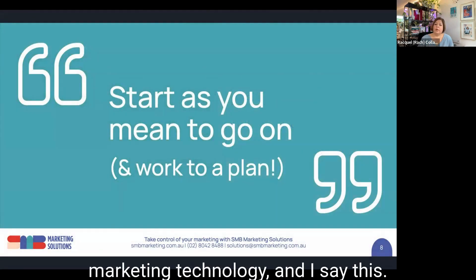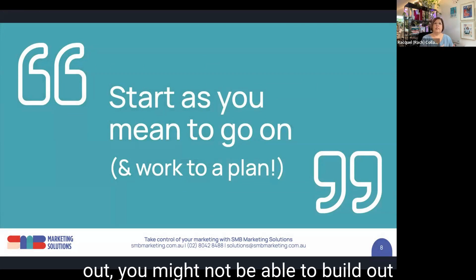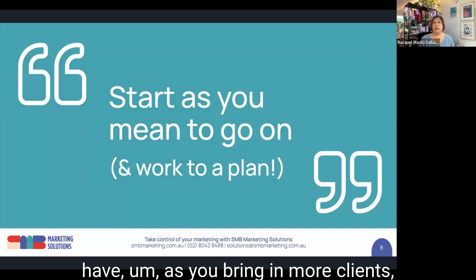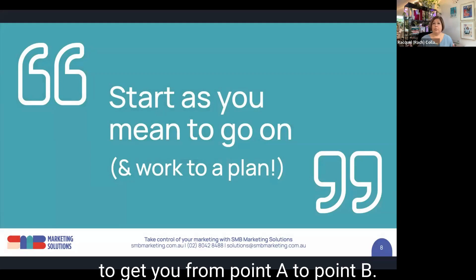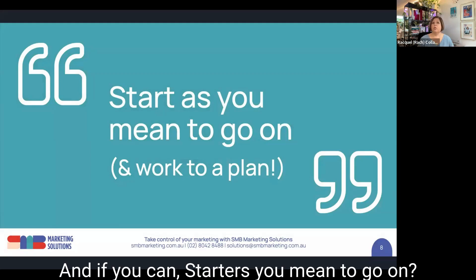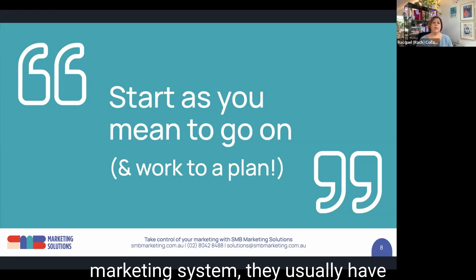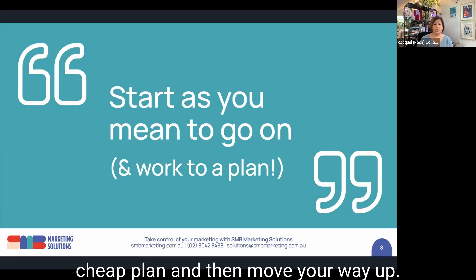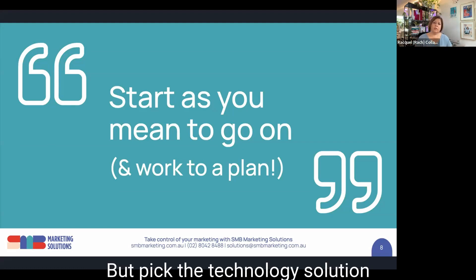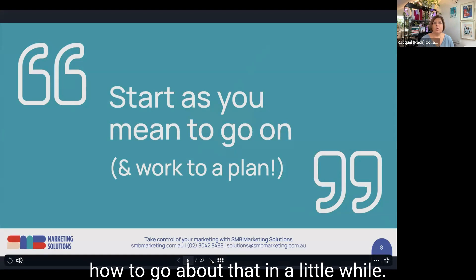With marketing technology, when you're first starting out you might not be able to build out the entire system, but you do need to have a plan to get you from point A to point B. Start as you mean to go on. If you need certain functionality in your email marketing system, they usually have different plans you can move up through as you get busier. Start with a free or really cheap plan and move your way up, but pick the technology solution that actually meets the needs you've got.